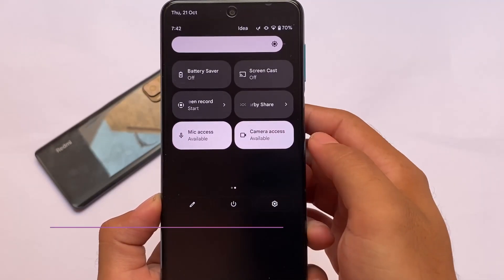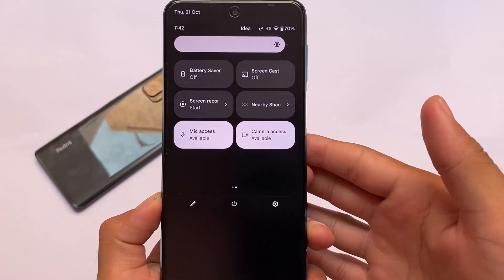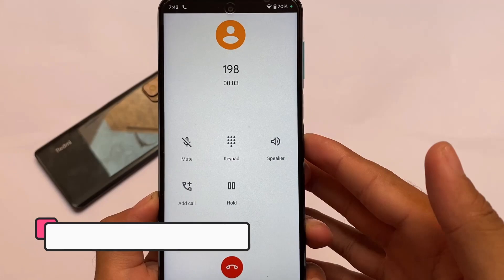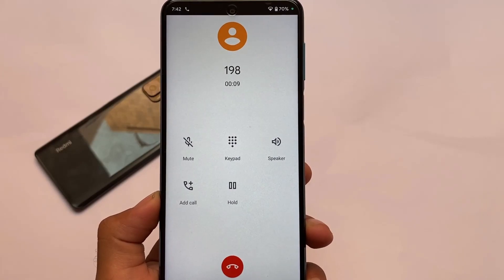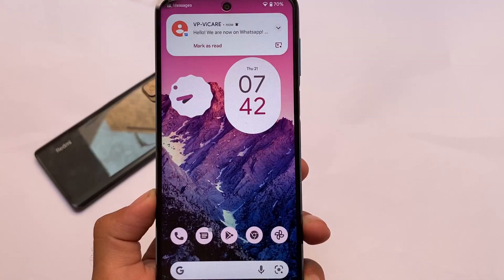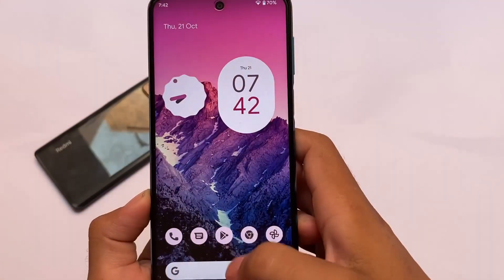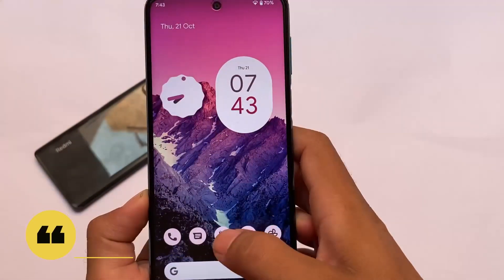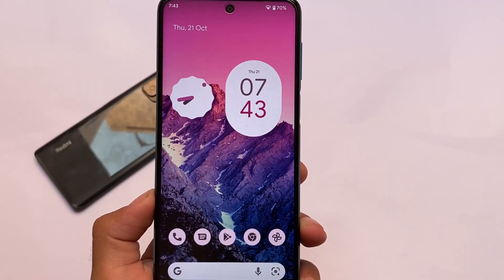Pixel Experience has all the Pixel goodies, so this might be a very good choice for you. We haven't encountered any major bugs yet — almost everything is working here. For example, calling does not have any issues, it's working perfectly fine. We also have Monet theming, app opening and closing speed, and full screen gestures working pretty well. The app animations and overall speed are looking great.